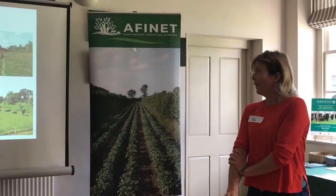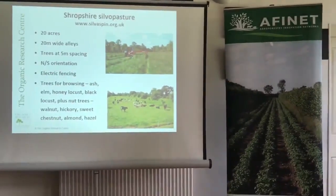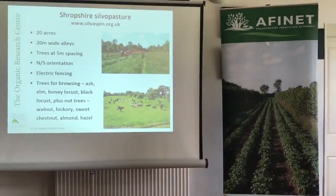Back to Shropshire — Peter Aspen's site: 20 acres with 20-metre alleys in a north-south orientation, which is a classic alley-cropping setup. He has cattle managed simply through electric fencing. He's got all sorts of species, including trees specifically for grazing: ash, honey locust, and black locust, as well as a range of nut trees.